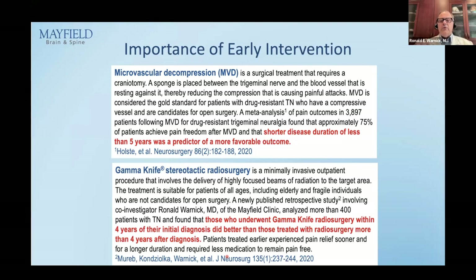It is very important to intervene early with surgical procedures. Studies on MVD show patients treated within five years of diagnosis did better overall than those treated after five years. For gamma knife, the inflection point was four years — patients treated less than four years from diagnosis did significantly better. The longer patients are on medical therapy, the less likely they are to respond to surgical therapy. So don't treat too soon, but don't let patients languish on medication for four, five, or ten years.